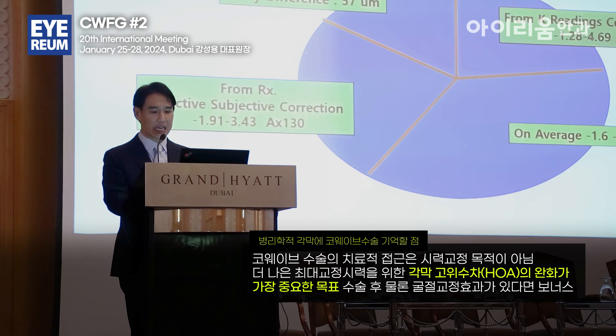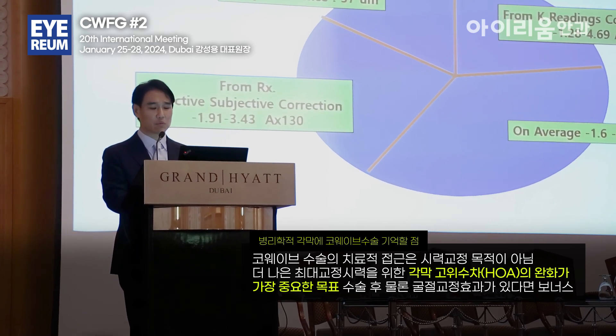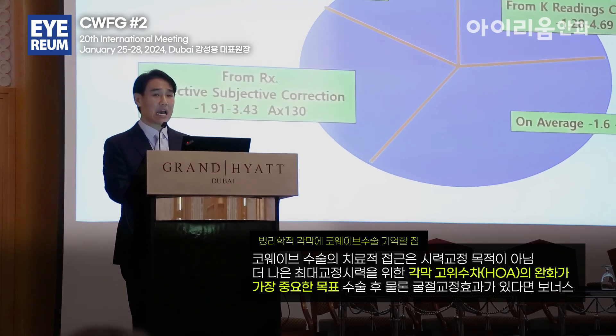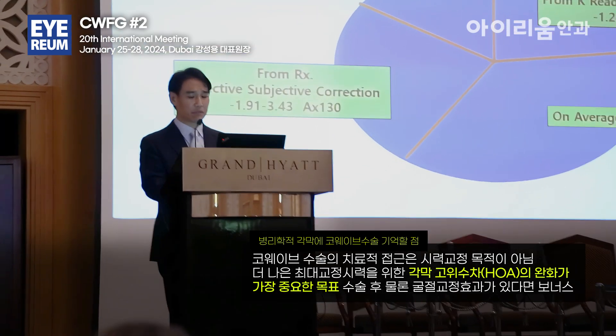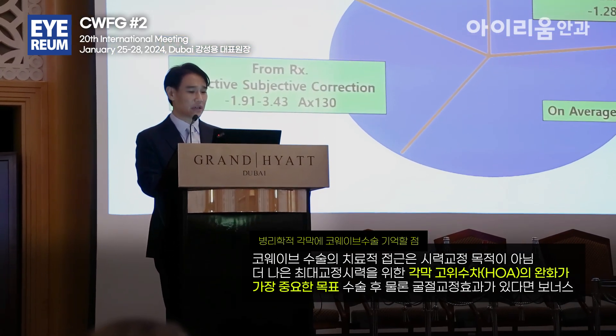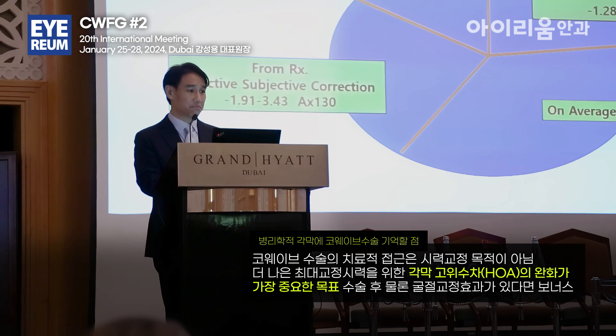and K reads never really lie — the correction was minus 1.28, minus 4.69, and an axis of 124. On average, that's minus 1.6, minus around 4, and an axis of 127. And we've only lost about 57 microns of tissue — pretty low.